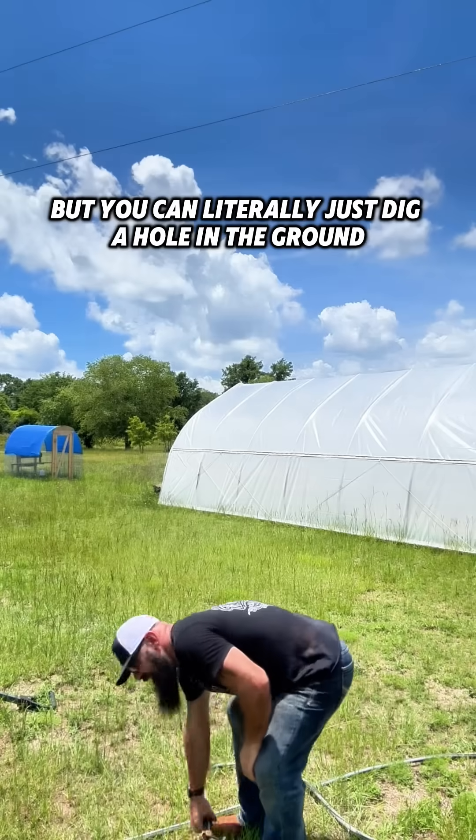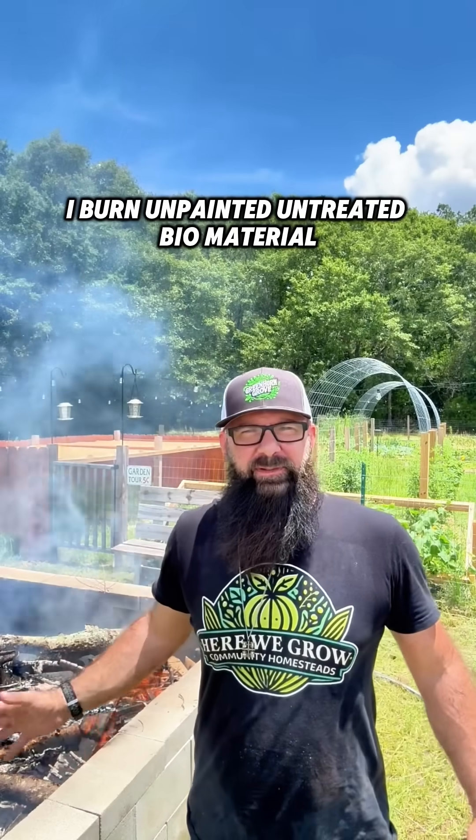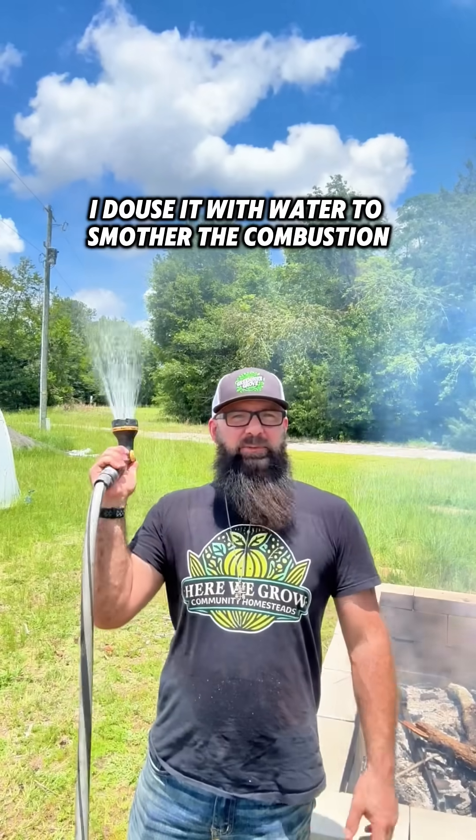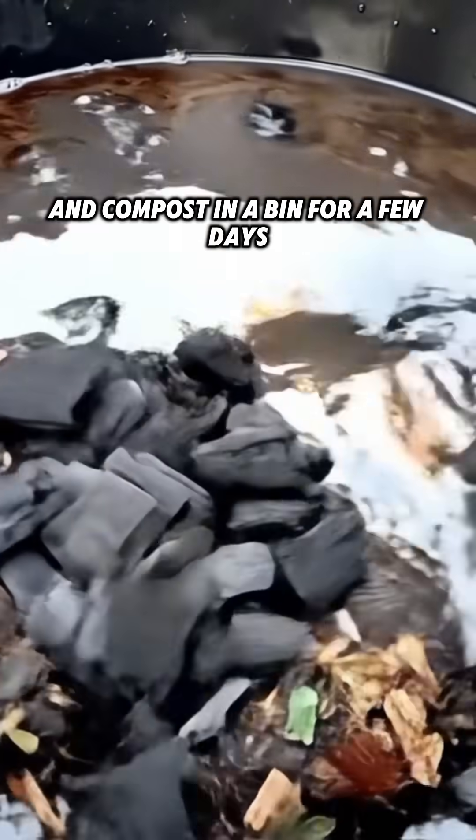I use the pit kiln system, but you can literally just dig a hole in the ground. I burn unpainted, untreated biomaterial, and then after it's blackened I douse it with water to smother the combustion. Then I mix the charcoal, water, and compost in a bin for a few days.